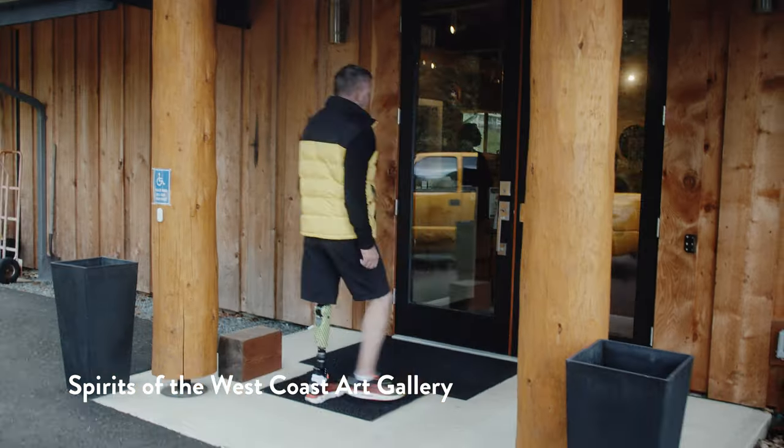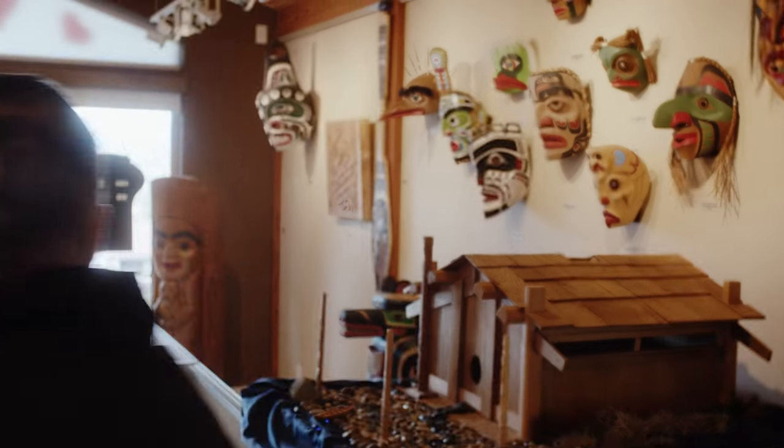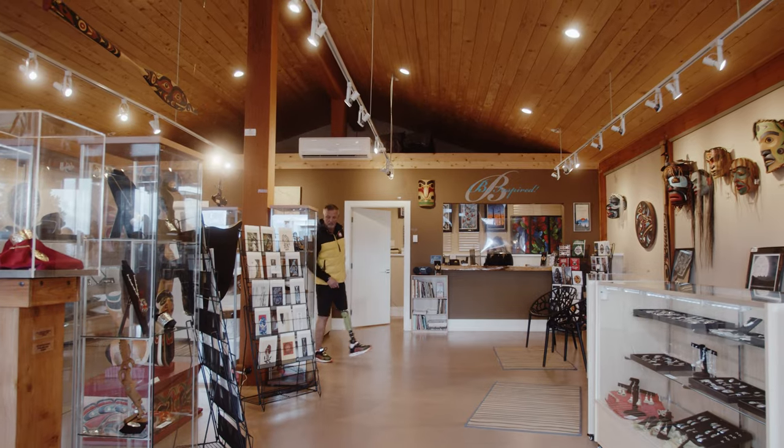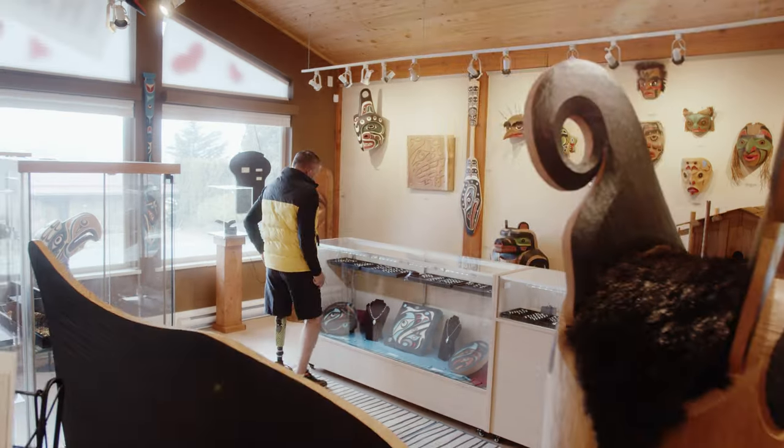We went on to the Spirit of the West Art Gallery on Back Road. It was very easy to get around there. They've got an absolutely beautiful gallery. The whole thing was very accessible — simple to get in and out of the building, with lots of wide spaces to be able to move around easily.